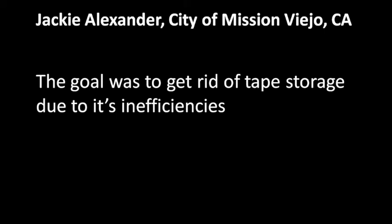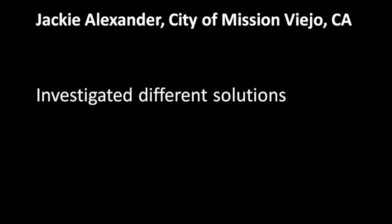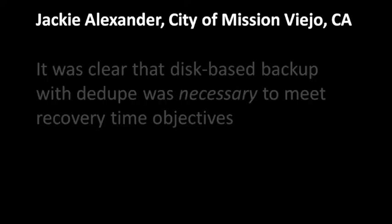We knew we wanted to eliminate tape storage. It had become inefficient for us. Over a period of time, we investigated different solutions. When we reviewed our objectives and the solutions available at the time, it became clear that disk backup and deduplication technology were necessary for us to meet our recovery time objectives.